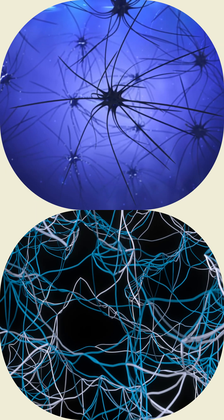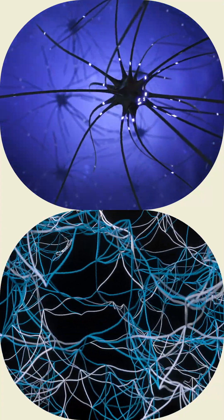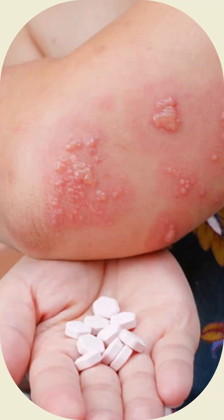Once the chickenpox has resolved, the virus can remain inactive in human nerve cells for years or decades, after which it may reactivate and travel along nerve bodies to nerve endings in the skin, producing blisters.